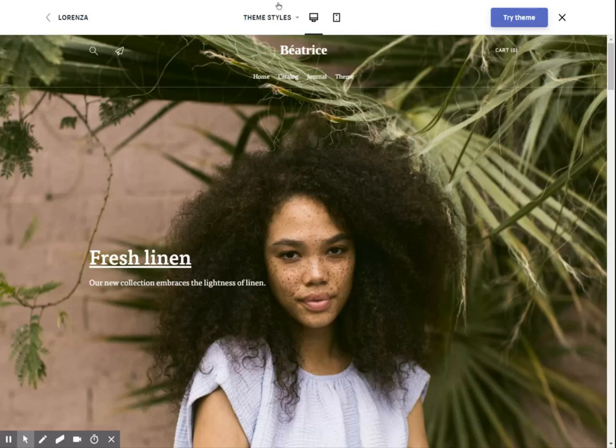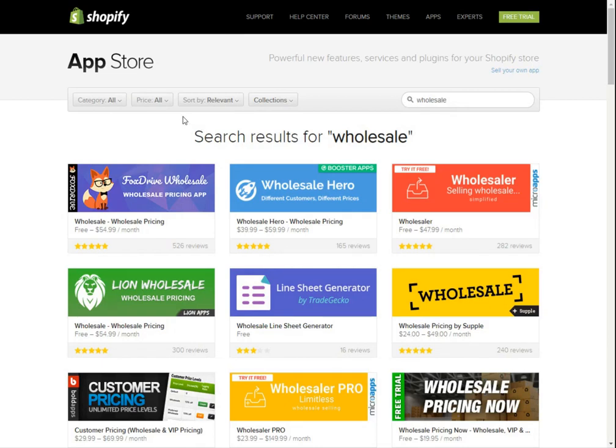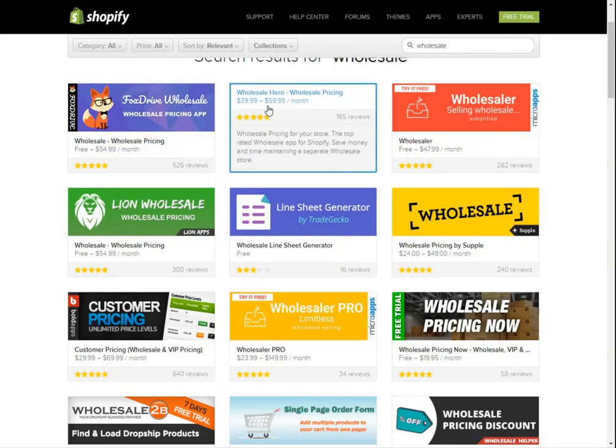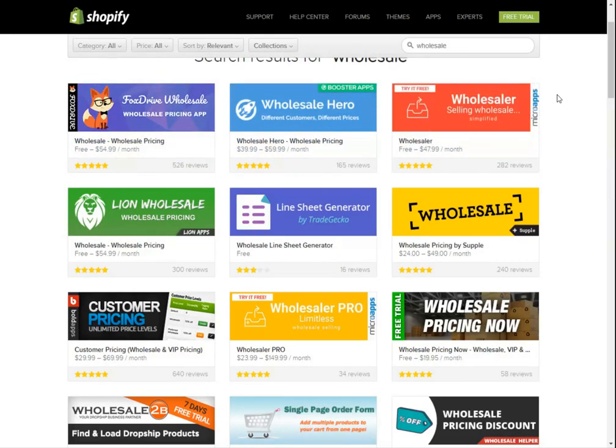Nowadays, you can look online — there are plenty of online directories for finding wholesale suppliers. You might also find interesting apps or integrations with your current e-commerce platform. For example, Shopify has their app store with a whole collection of wholesale apps, like Foxy Drive Wholesale, which automatically connects you with suppliers and offers wholesale pricing to merchants. Wholesale Hero is pretty similar, and they all have pretty good reviews.